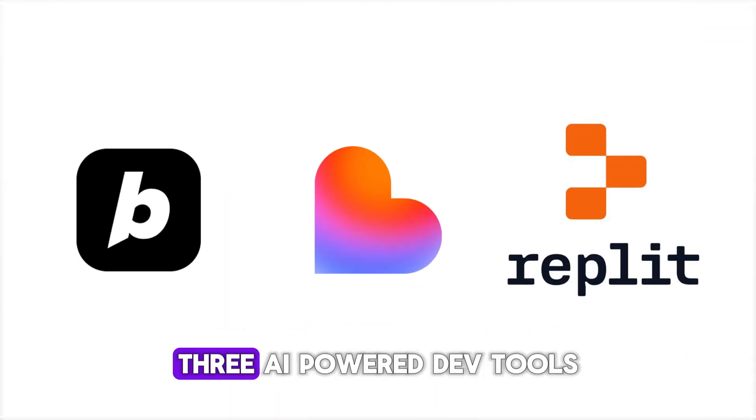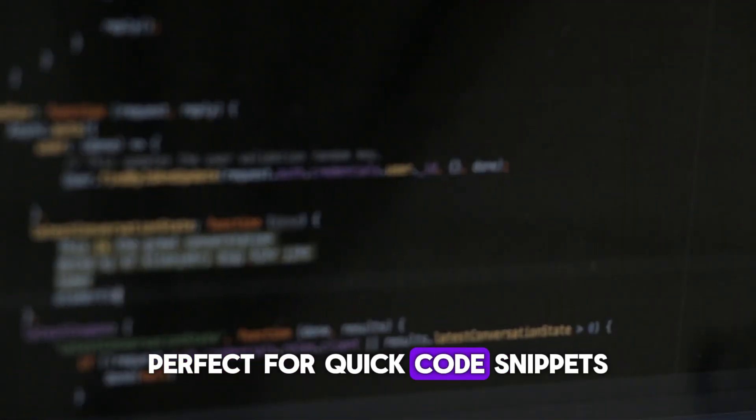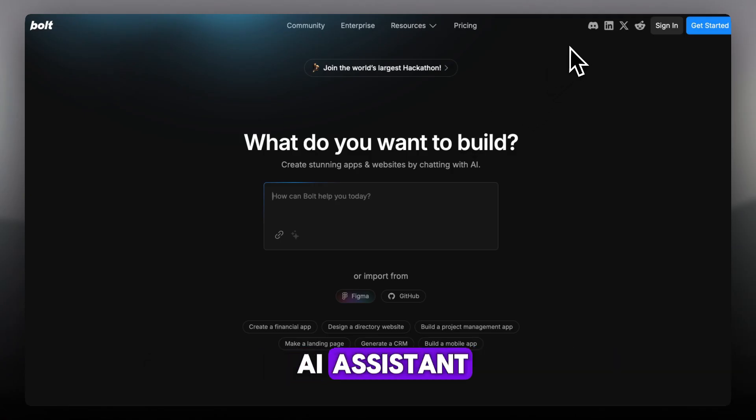Let's break down Bolt, Lovable, and Replit — AI-powered DevTools, each with a different edge. Bolt is sleek and focused, perfect for quick code snippets, debugging, and ChatGPT-style prompts with memory. Think lightweight IDE meets AI assistant.